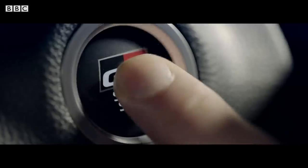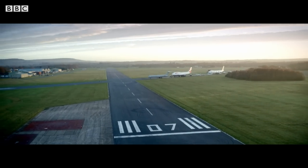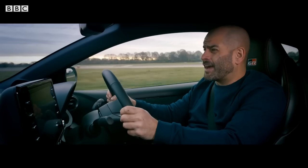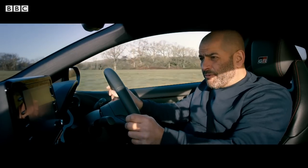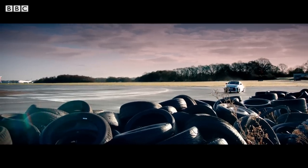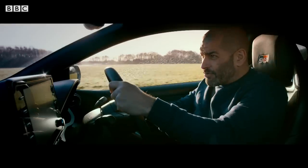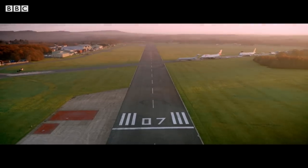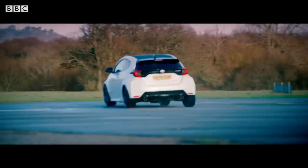The GR Yaris is no hot hatch. This is a genuine rally car for the road. Just put your foot down and it goes. The engine's only a three-cylinder turbo petrol, but it's the most powerful one in the world right now, and it's crammed full of motorsport technology. It's strong. And then there's the brakes — the brake pedal has immense feel. It's so good, and they are powerful. But what really sets this rally Yaris apart is its four-wheel drive system, and the way it works with the rest of the chassis to pin the car to the road.